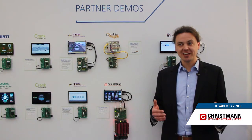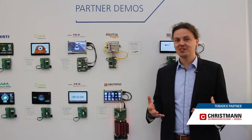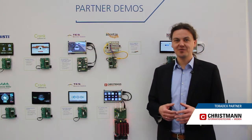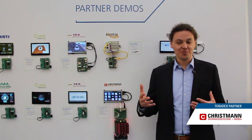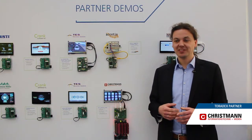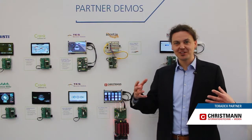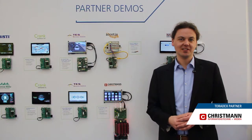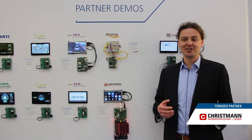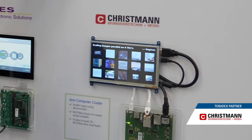Since then we bought several modules from Toradex, which are always keeping the same standard size. Right now we are here using the Apalis modules. They have all the same connectivity, very good Linux support coming with them, and they are quite affordable in terms of computing power that you get for your money. So that's really a good deal, and we really like the collaboration with Toradex a lot.